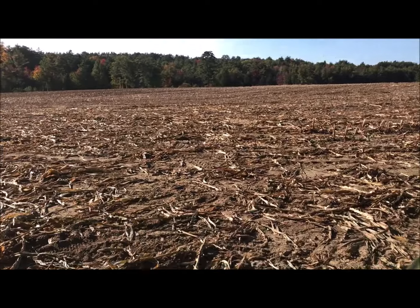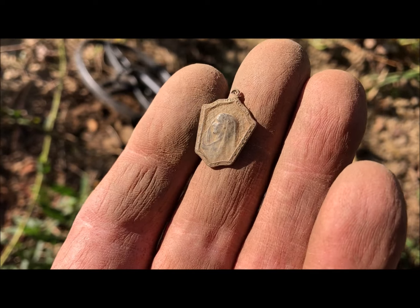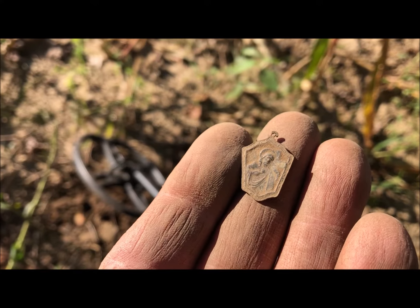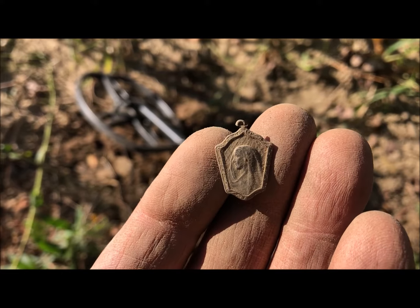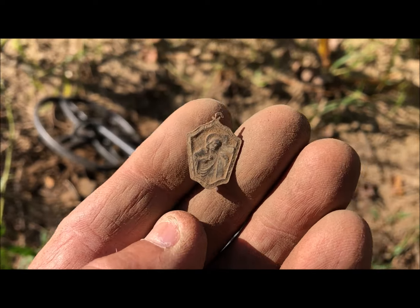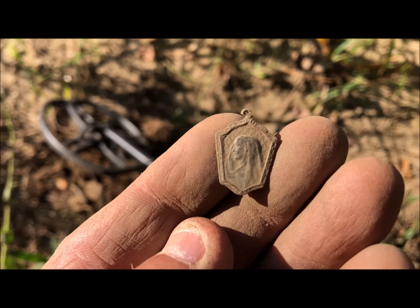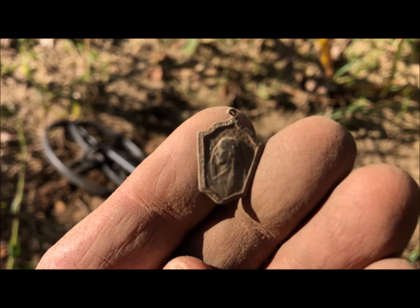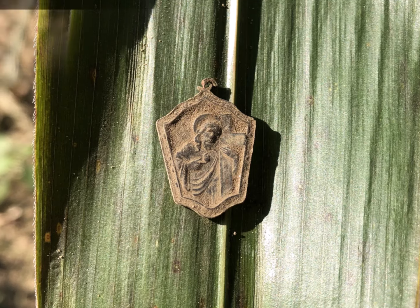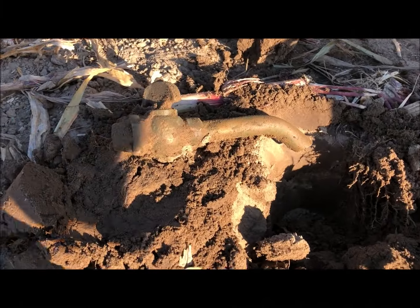Right here on the edge of this cornfield, I just pulled out this old religious medal. Look at that thing — that is awesome. I have no idea what year this is; I'll clean it up when I get home. That's a heck of a nice piece — easily 150 years old or more. I'll clean it up, take some more pictures, and I've got a little more sunlight so I'm going to keep going. Oh yeah, look at that thing — that's a keeper.